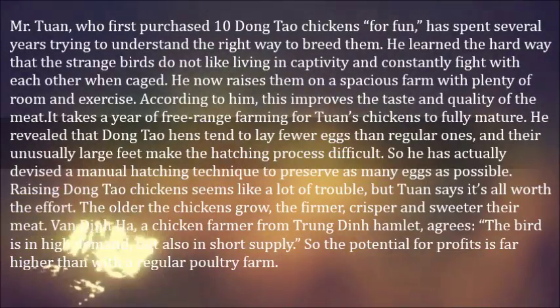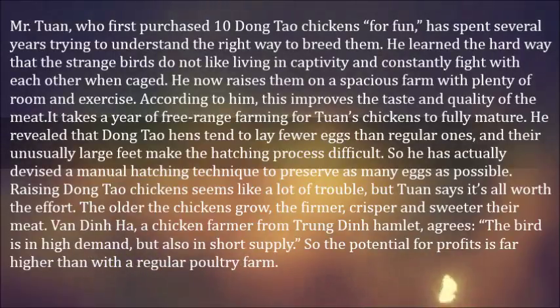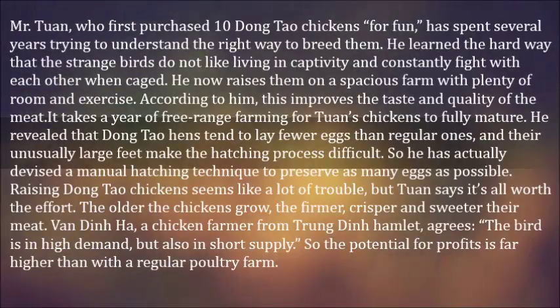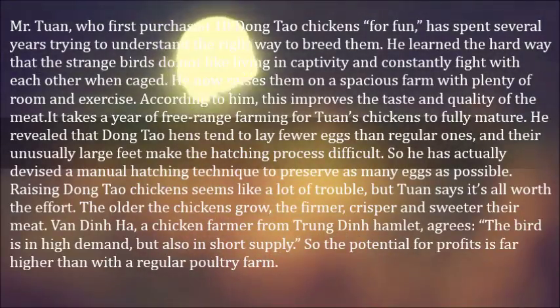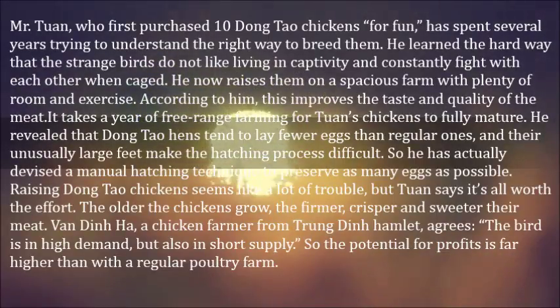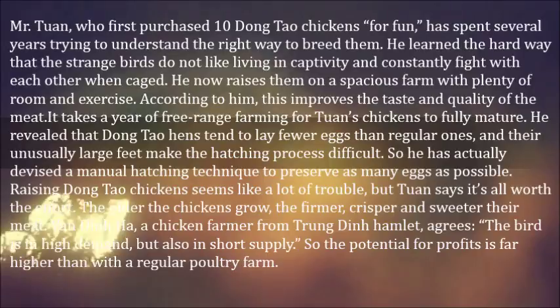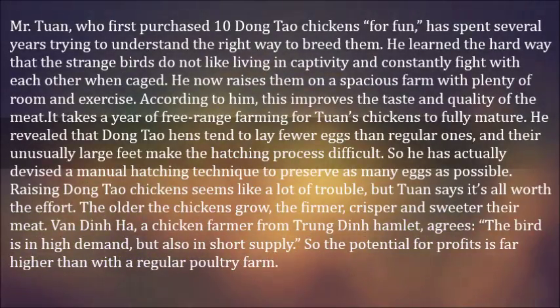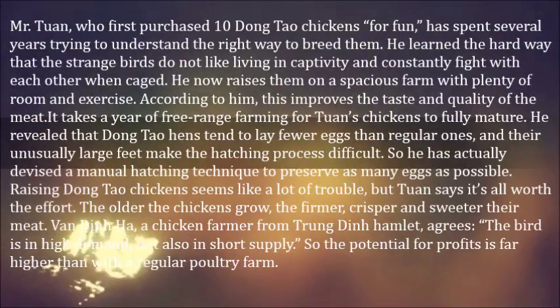He learned the hard way that the strange birds do not like living in captivity and constantly fight with each other when caged. He now raises them on a spacious farm with plenty of room and exercise. According to him, this improves the taste and quality of the meat. It takes a year of free-range farming for Toan's chickens to fully mature. He revealed that Dongtao hens tend to lay fewer eggs than regular ones, and their unusually large feet make the hatching process difficult.